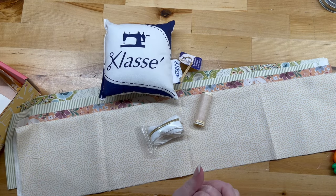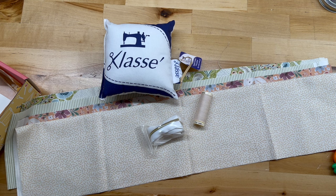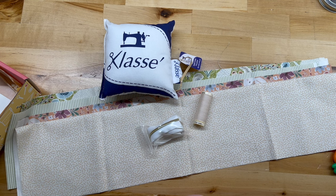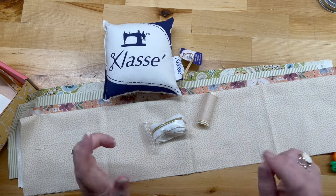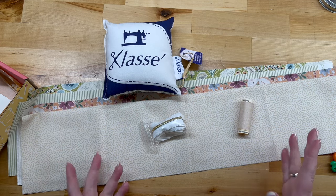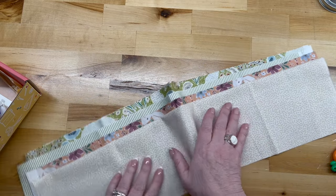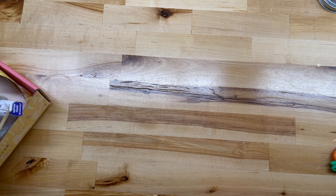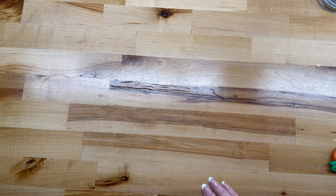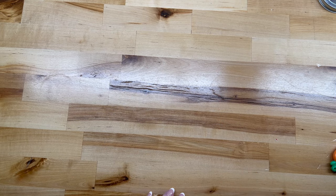If you don't subscribe to this particular box right now and you're interested, you can use the code HOLLY12 for $12 off your first project box — I'll make sure that's down in the description box if you forget. I like projects like that — little ones where you don't have to think too hard, just make it work.